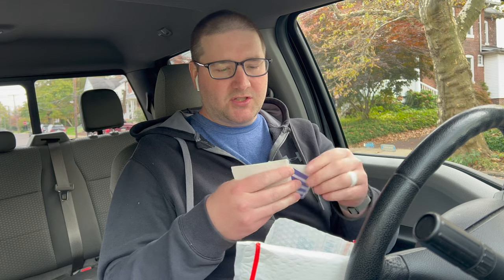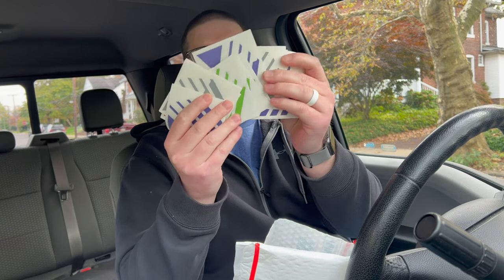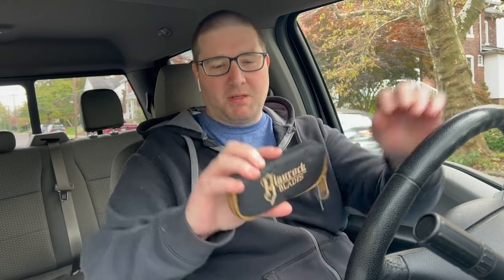Look at this, we got goodies! We got Nap Sergeant swag, baby - look at that, all different colors of the Nap Sergeant design. He hooked it up, thanks dude! These will definitely be going into giveaways. Oh man, I'm excited - all right, so this is the Blaurock Blades pouch. This is a cool little pouch.